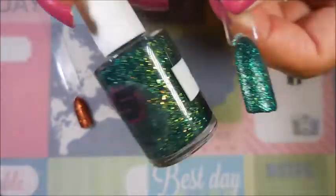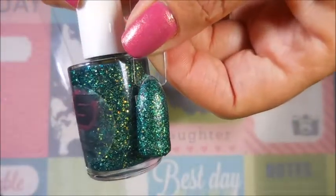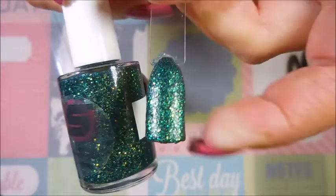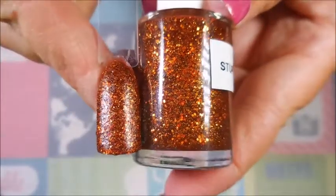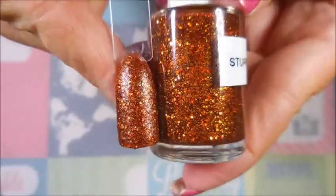Not enough hands — so there it is on the bottom swatch. It does need some topcoat because it is rather chunky. And then this one is Stupefy, and I love it — it just looks like fall in a bottle, or autumn in a bottle.